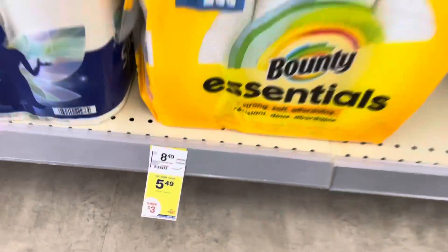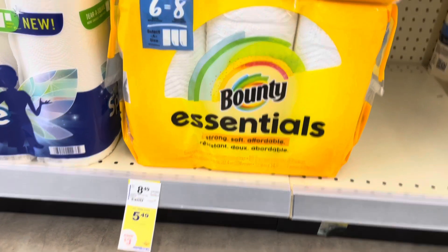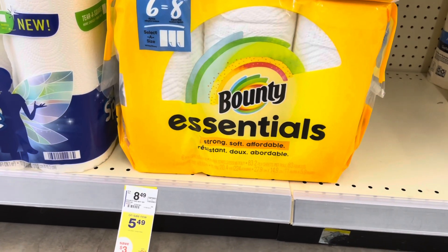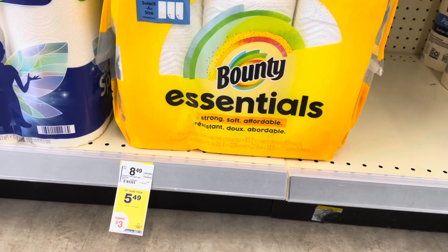Here's a deal I'll be passing on this week — I want to wait till there's a registry reward. The Bounty Essentials is five forty-nine and there's a three dollar digital Walgreens gave us, dropping it down to two forty-nine.